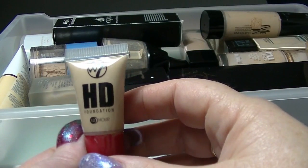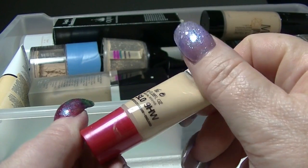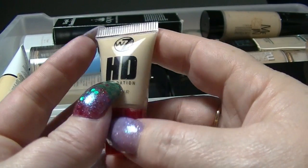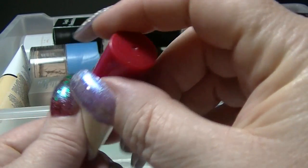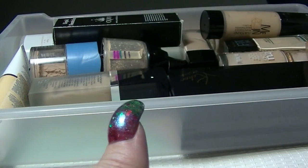This is the HD foundation from W7. This is just a little sample one that came out of a sample kit. I don't actually know what color this is — it's just the one that comes in the sample kit. Clearly I haven't used it, otherwise I'd know whether it works or not.